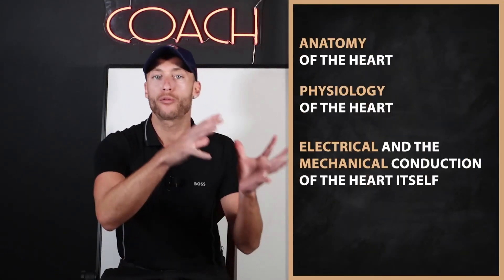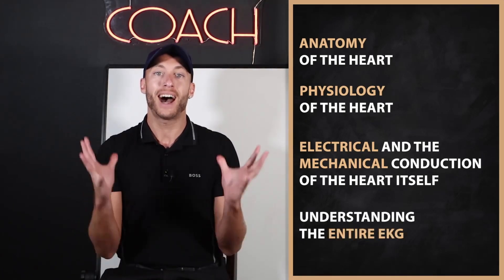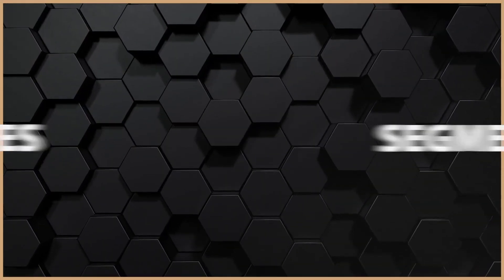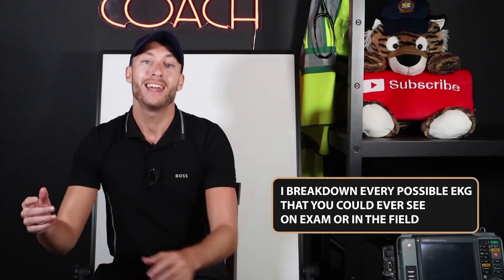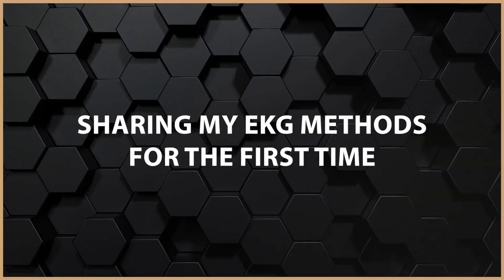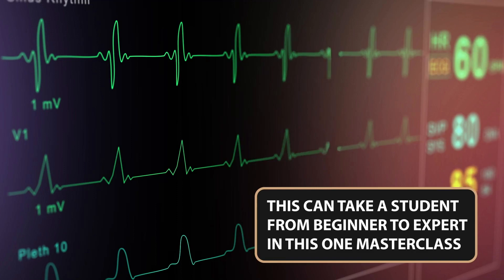Once we move forward from there, we're then going to get into understanding the entire EKG — from time, measurements, waves, and segments. Once we've done that, we're then going to understand every single possible EKG. And in the middle of all that, I'm going to share with you my exact step-by-step method for understanding any EKG you could possibly ever see, and how to find those tricky and weird EKGs.